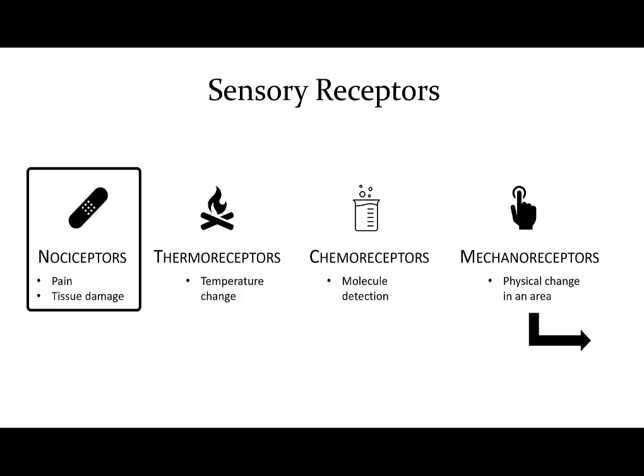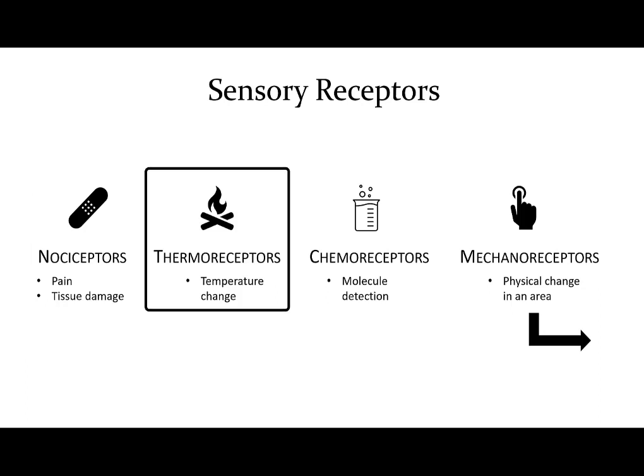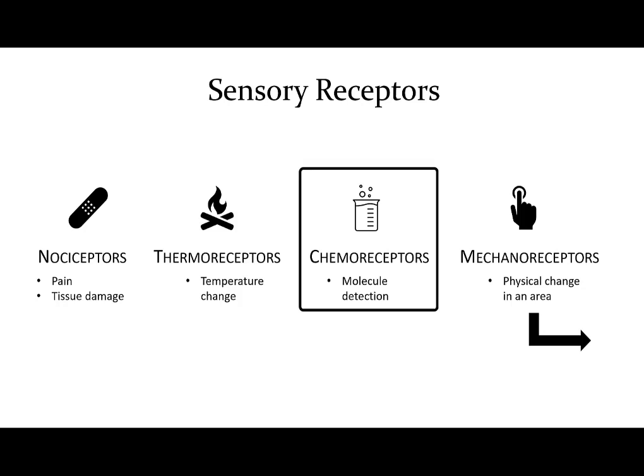Nociceptors are receptors that respond to tissue damage and the sensation of pain. Thermoreceptors detect changes in temperature, and there are different receptors for hot than there are for cold. Chemoreceptors detect specific chemicals — these could be oxygen or carbon dioxide levels in the blood, various tastes from receptors on the surface of the tongue, or dissolved odor chemicals in the nasal passageway for smell. Each molecule is detected by a specific receptor, and there are many types of chemoreceptors throughout the body.